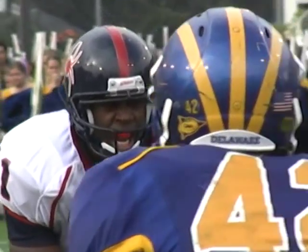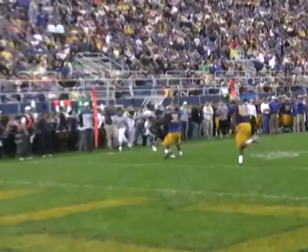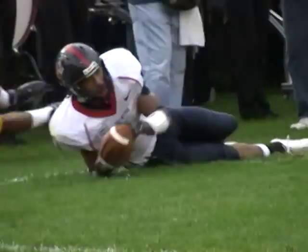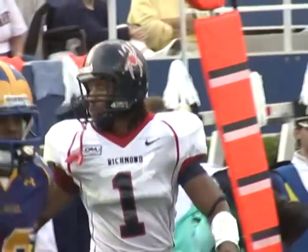Second and one at the Delaware 11. Shotgun snap. Ward looks right, throws right, has Grayson inside the ten, breaks a tackle, and dives down inside the five and down at the three-yard line.